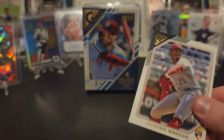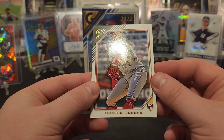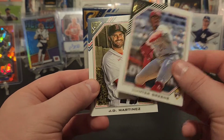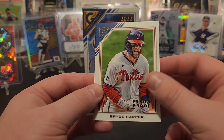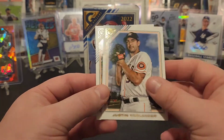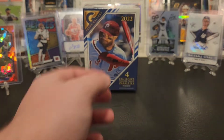This release really caught me by surprise. I haven't looked up if they're going to have hobby boxes available or not. Hunter Greene rookie, JD Martinez, Bryce Harper printer proof, Justin Verlander and Chas McCormick rookie to close out the pack and end the box.